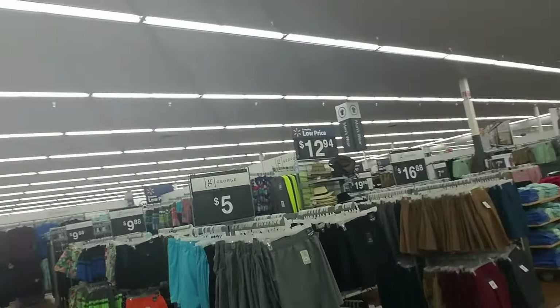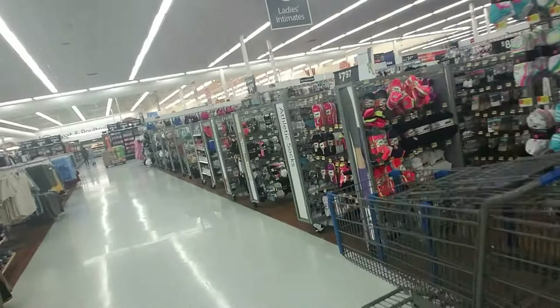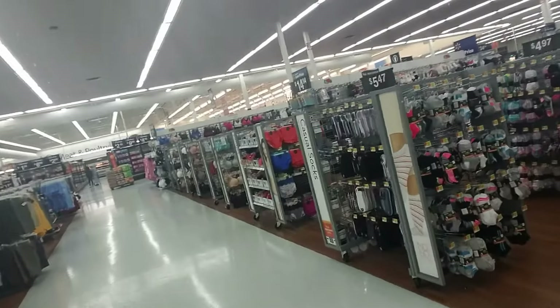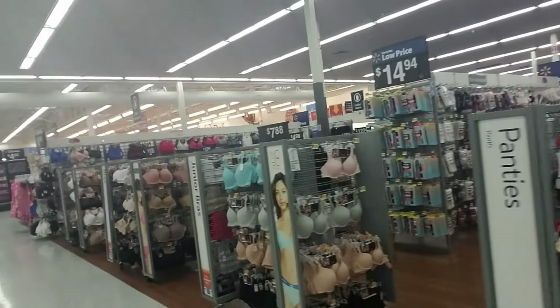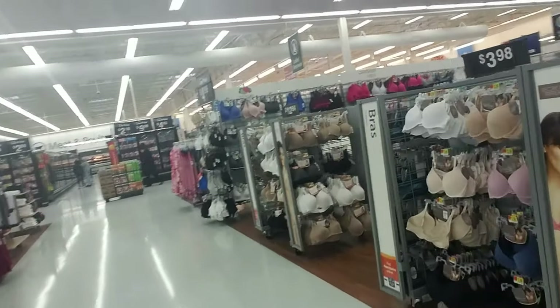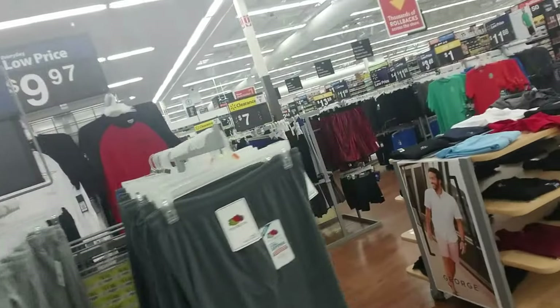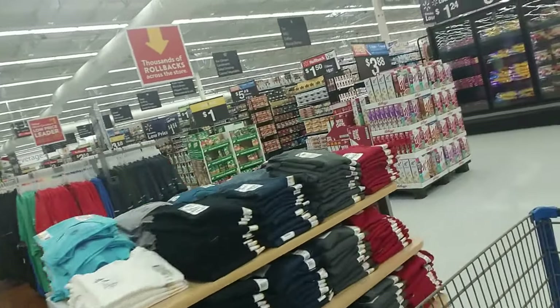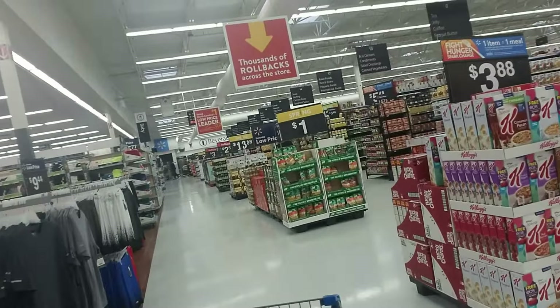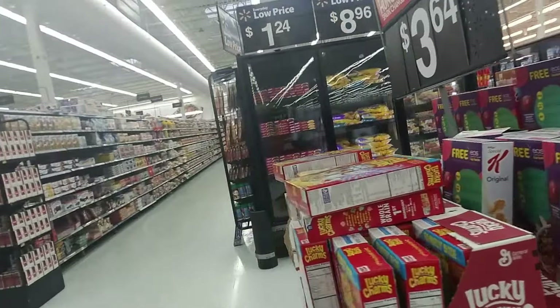Coming back through here — men's shoes, socks, underwear, bras — pretty much everything I need is on this side of the store. I'm on my way to work so I can't get anything that needs to be refrigerated. I had a few other things on my list but they need to be refrigerated, so they're gonna have to wait.